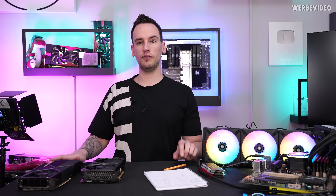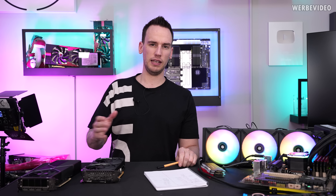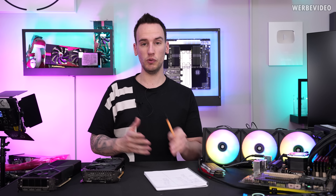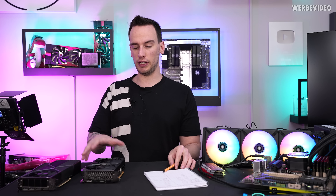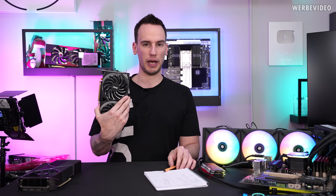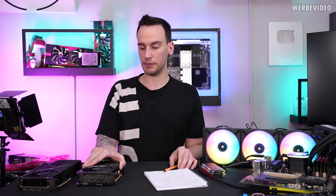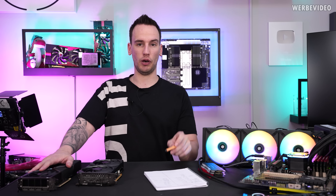Intel contacted me a few weeks ago and said, what do you think about making a video in terms of CPU upgrading? Because some might still run older platforms, like a 4770K, and then you're thinking: is it worth even buying a 3060, or will it be too much CPU bottlenecked? That's what we're going to try to find out in today's video.